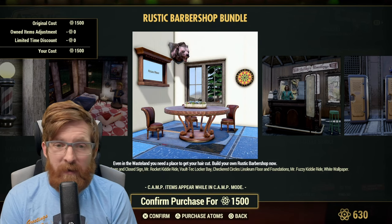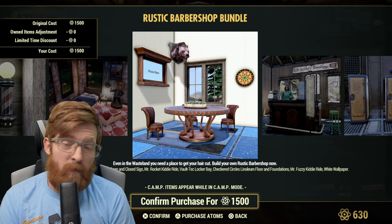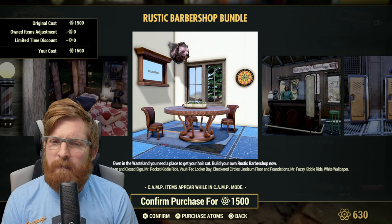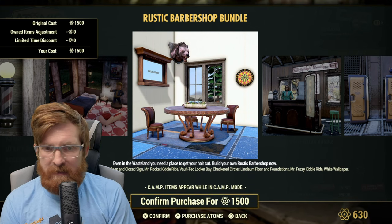I really wish I could mount a Yao Guai head like that — it's touching both sides of the wall. This looks like it's in a shelter or a custom world with free building. It would be pretty cool, though it would bug me a little because it's not flat against the wall.